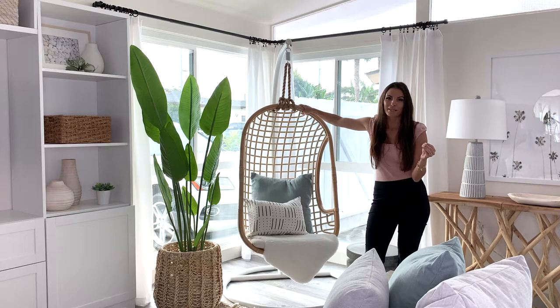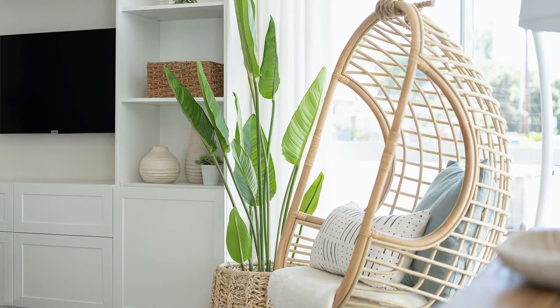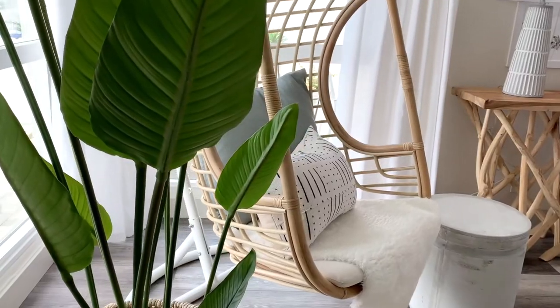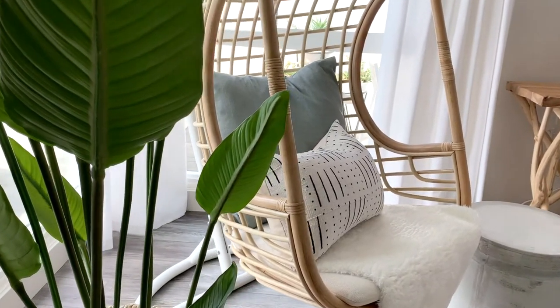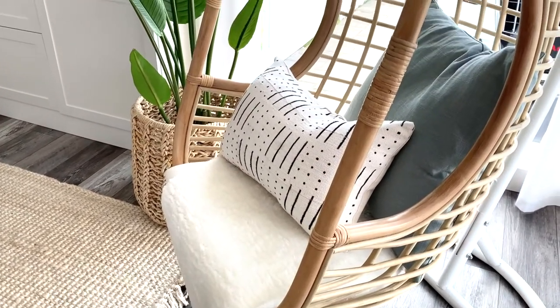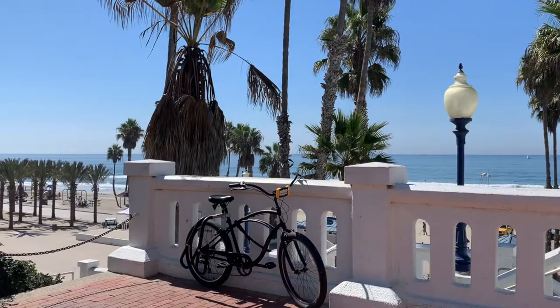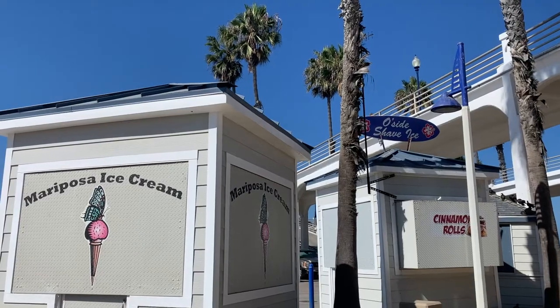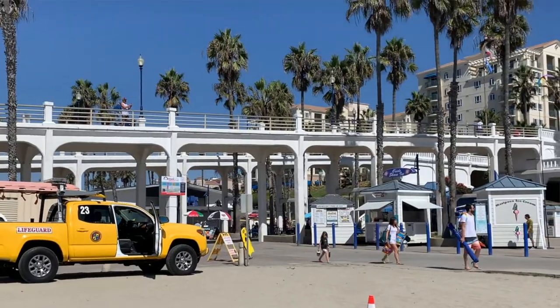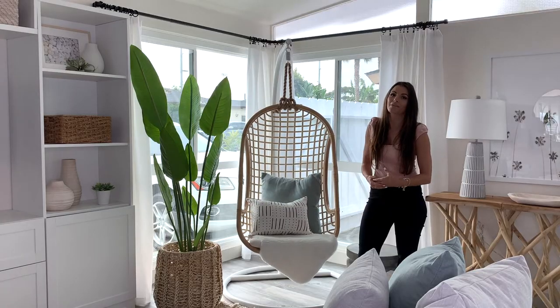One of my absolute favorite pieces in this home is this beautiful hanging chair by Kubu — I'm partnered with them and I absolutely love the natural wood design. It's so much fun and creates an experience. I can just imagine people sitting here in the morning with their coffee, enjoying the beautiful sunshine here in Oceanside, and being able to relax and have a new experience that perhaps they wouldn't have in their own homes.